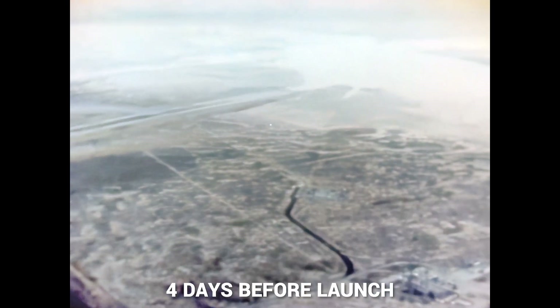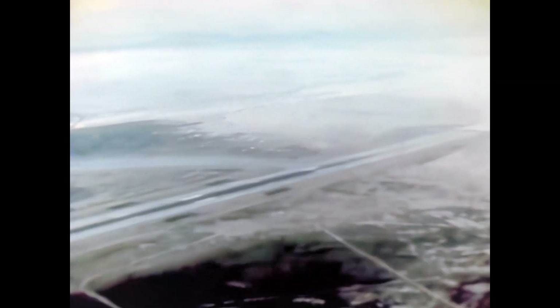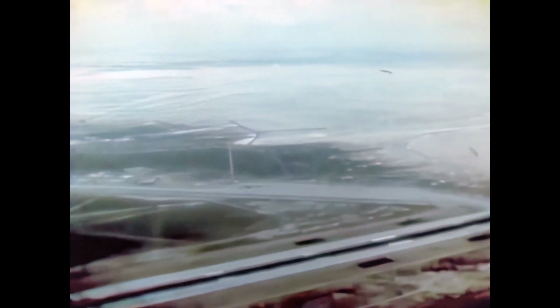Less than one week before liftoff, heavy rains at Edwards Air Force Base in California flooded Rogers Dry Lakebed, making a landing there impossible. It was decided to land the orbiter instead at Northrop Strip, the alternate landing site at White Sands, New Mexico.